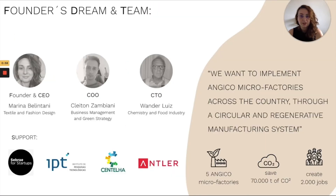Our team is multidisciplinary. I'm the founder and inventor of Angico Leather with a background in textile and fashion design. Platon is the COO and has experience in green business, and Vandar is the CTO with a background in chemistry.